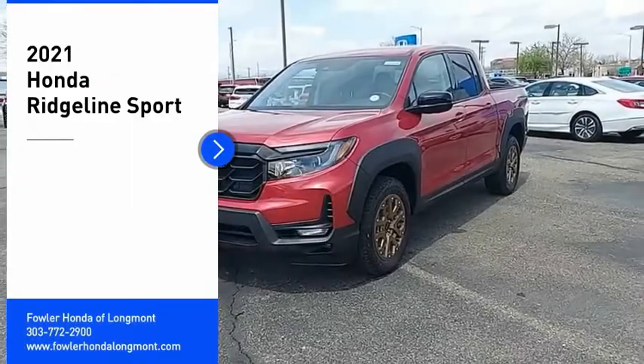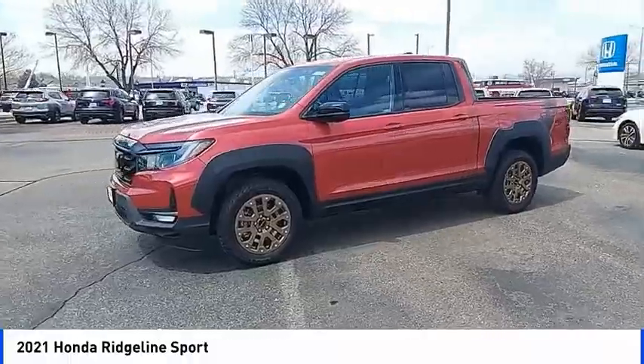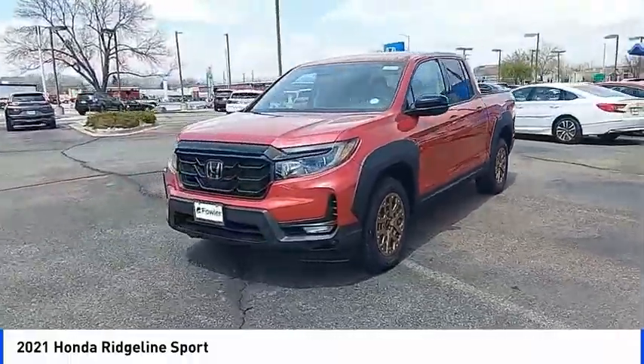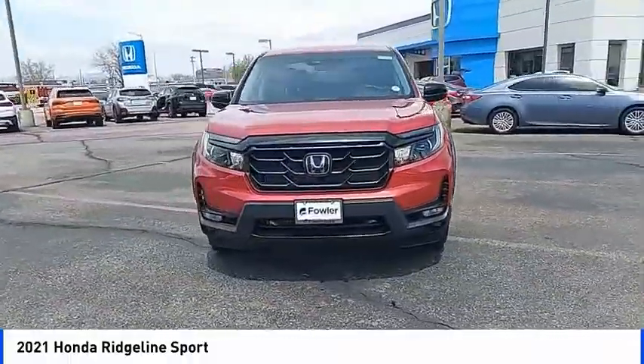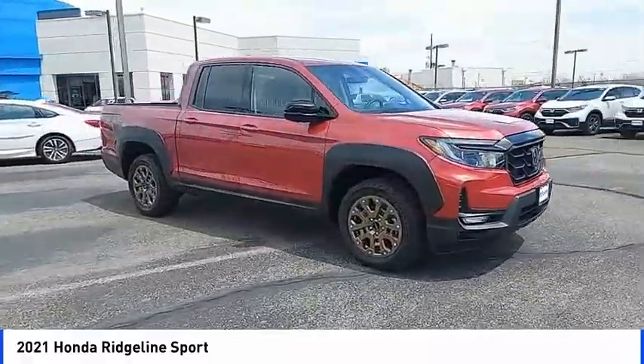Make a great choice today with the 2021 Ridgeline. The Ridgeline was designed to give you exactly what you need to get the job done. And with Honda quality built right in, this truck can be with you for the long haul.